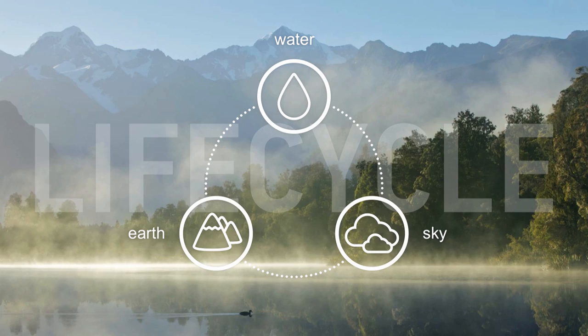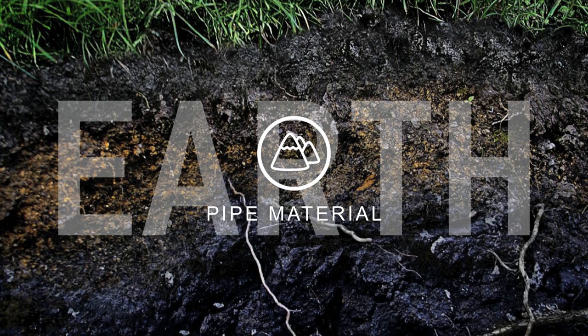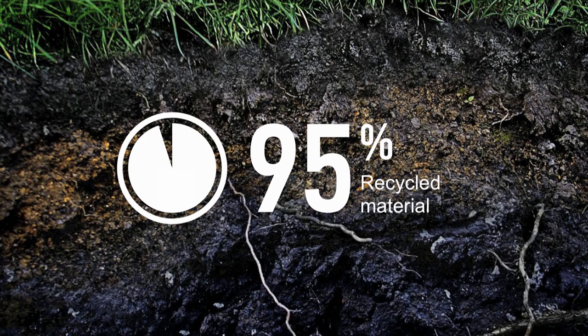The life cycle of ductile iron pipe begins in the earth, with raw materials like iron ore. However, that ore was mined years ago. The raw material used today is post-consumer recycled iron and steel. So, not only does ductile iron pipe come from the earth, recycling scrap iron and steel to make ductile iron pipe is also good for the earth. Our pipe is made from 100% recycled scrap metal, and the final product can contain as much as 95% recycled material. It's a phenomenal number.